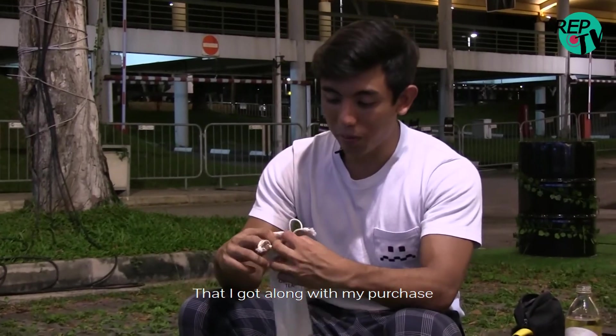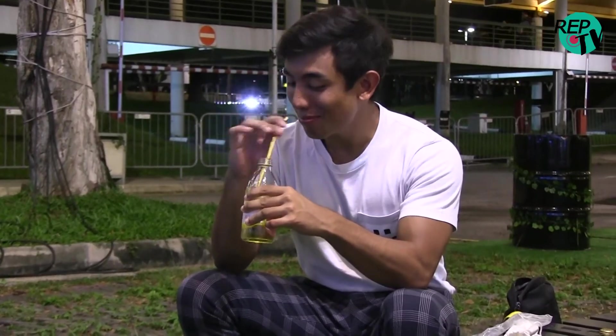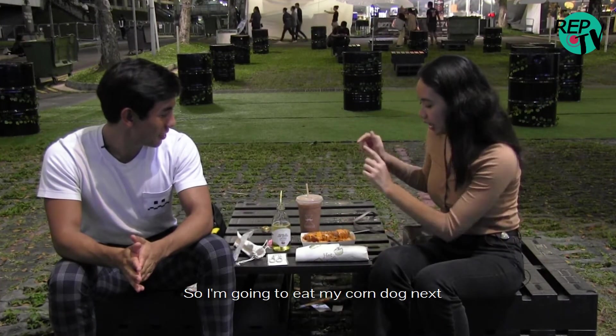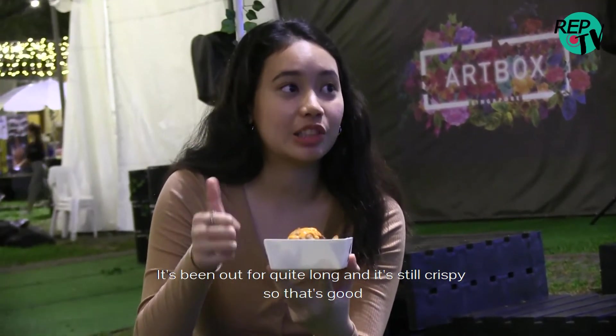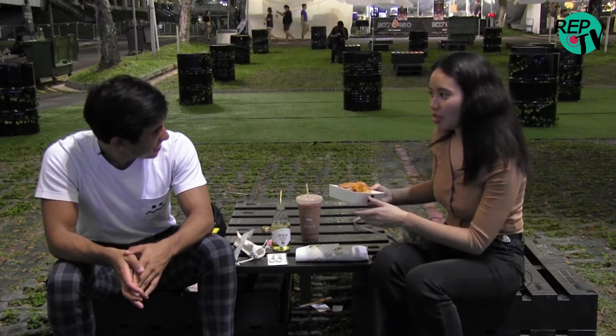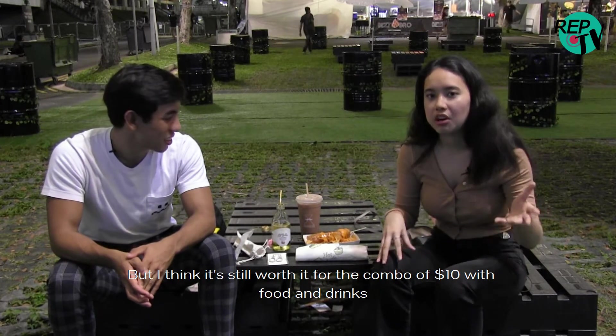I'm going to show the metal straw that I got — it just comes with a brush and the metal straw. So now I'm going to eat my corn dog. I'm going to try the chips first. It's been out for quite a while and it's still crispy, so that's still good. The corn dog is a little bit big. It's quite dry, and I think I've tasted better corn dogs before. But I think it's still worth it for the combo of $10 with food and drinks.